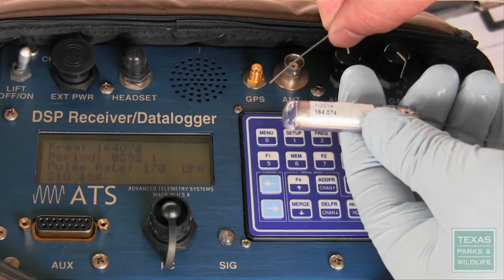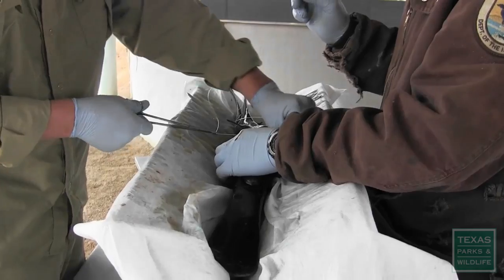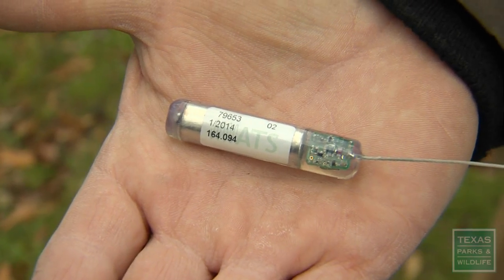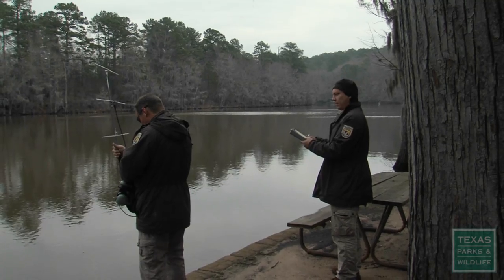To gauge how the fish respond to these releases, a transmitter is implanted in each fish at the hatchery. The tag is in, and we will sew up the fish. The Fish and Wildlife Service, working with other groups like Caddo Institute, the Nature Conservancy, the Corps of Engineers, USGS, and Parks and Wildlife, have implanted radio transmitters in 47 paddlefish, and they're going to release them and track them for about six months.